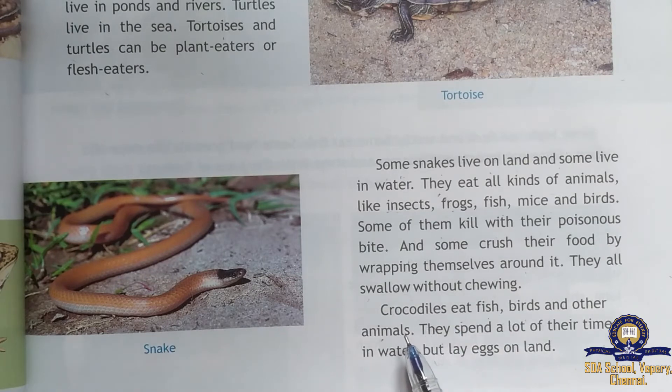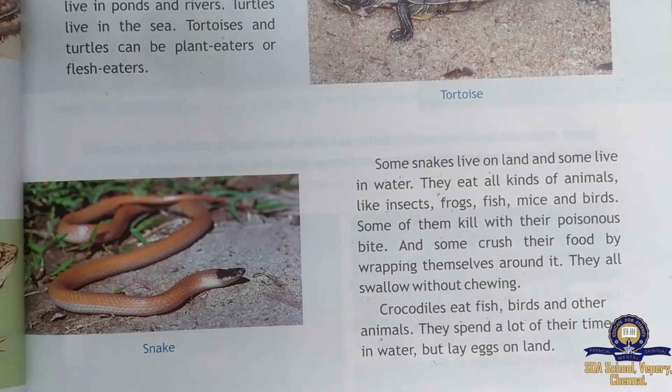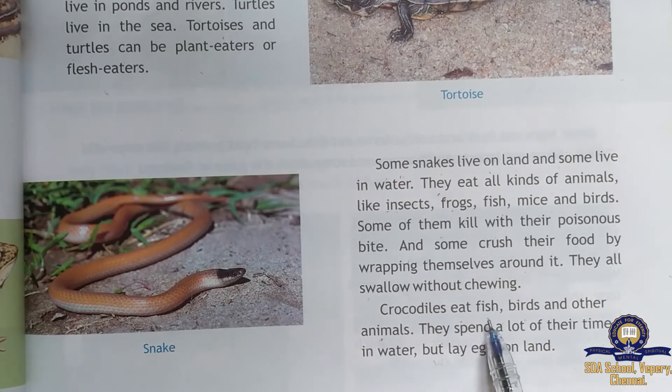Crocodiles eat fish, birds, and other animals. They spend most of their time in water. Crocodiles lay their eggs on land but spend most of their time inside the water.